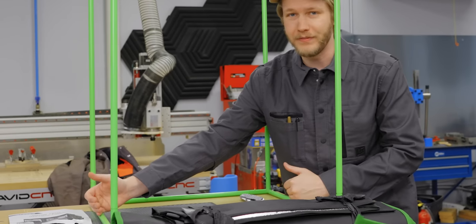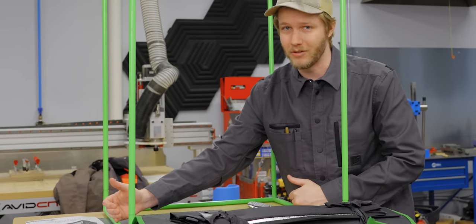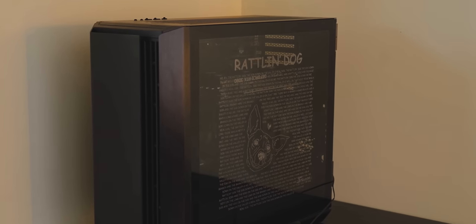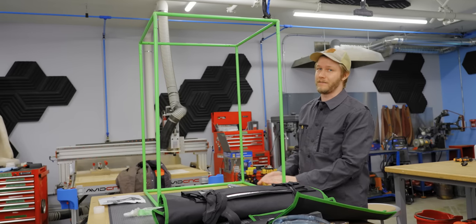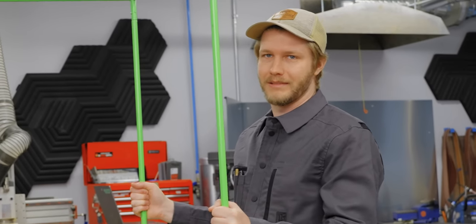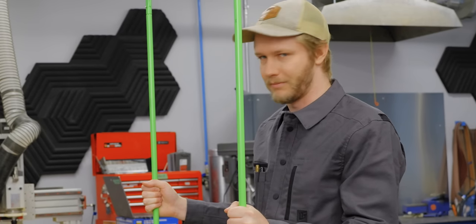In one direction, two feet is about perfect to fit a normal desktop. Problem is, my desktop's definitely not two feet wide, and it's definitely not 36 inches tall. This is going to be way bigger than it needs to be, but at the same time, it's the smallest one I could get.